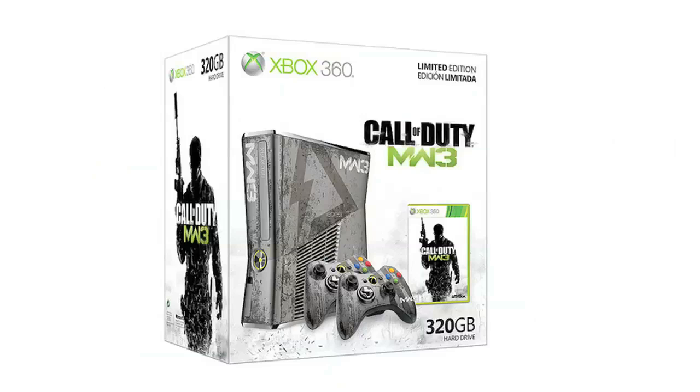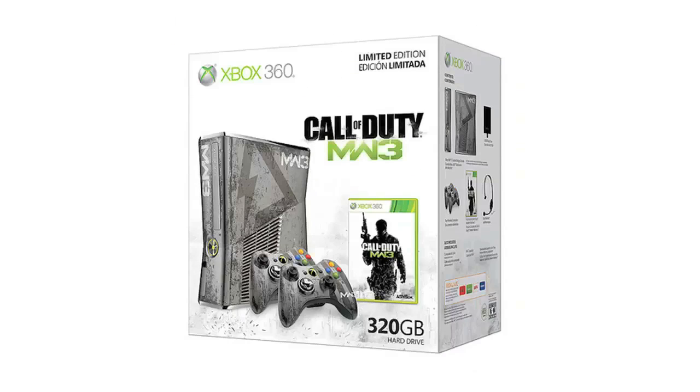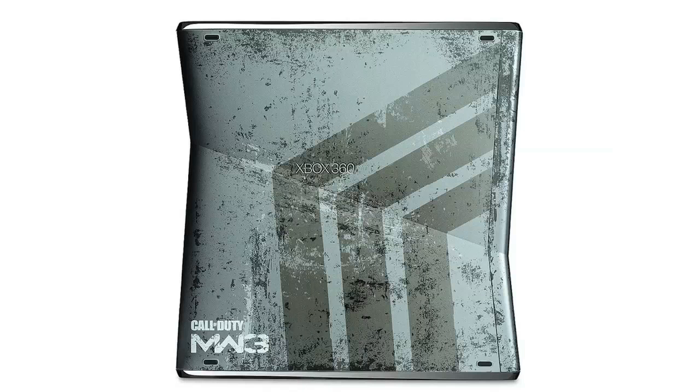So overall, this console is pretty amazing. It's just only $100 over, and if you're buying Modern Warfare 3 anyways, it would be $60 more. So spending $40 for another controller is a really good deal, and the console is freaking amazing looking with all the custom artwork, so it's just definitely a great buy.